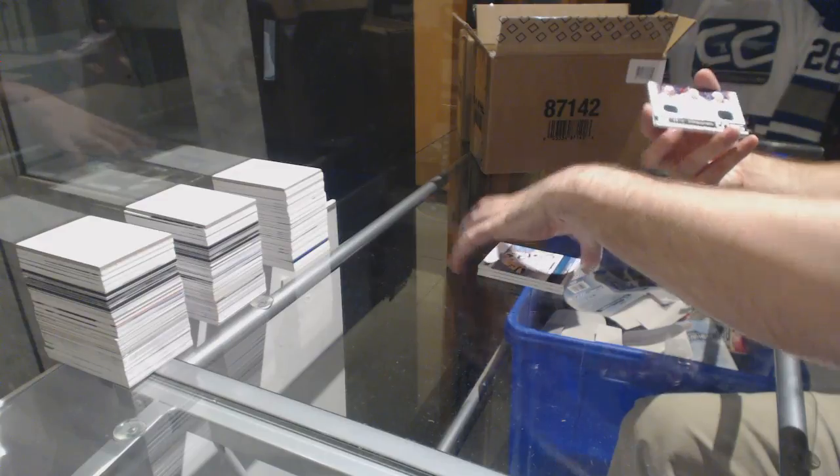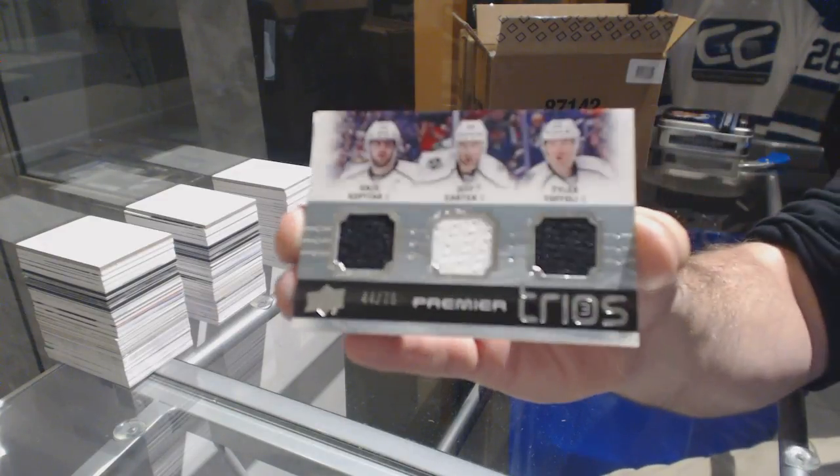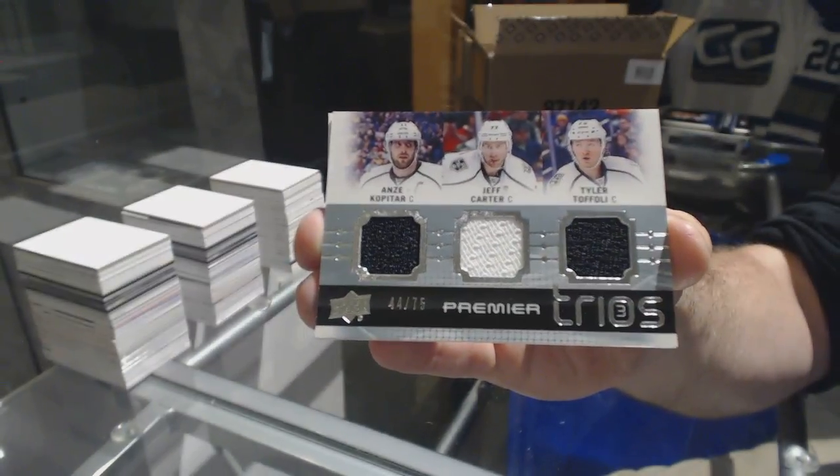For the LA Kings, triple jersey to 75 — Kopitar, Carter, Toffoli. Hard signed. Hard signed.